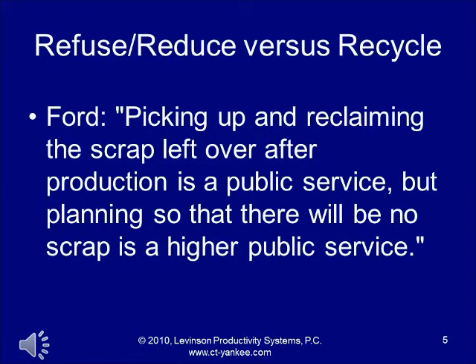Ford also wrote in Today and Tomorrow, which was written in 1926: 'Picking up and reclaiming the scrap left over after production is a public service, but planning so there will be no scrap is a higher public service.' There you get into techniques like design for manufacturing — designing the part so you don't have to machine off a lot of metal and have metal and cutting fluids lying around. This shows that Henry Ford developed the concept of refusing to make the waste in the first place.